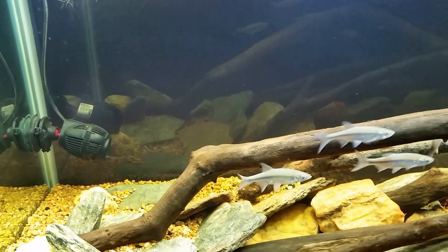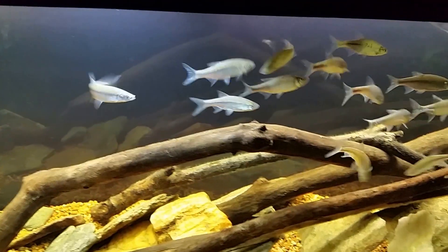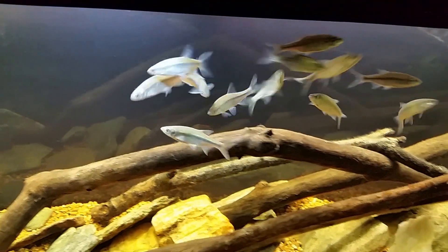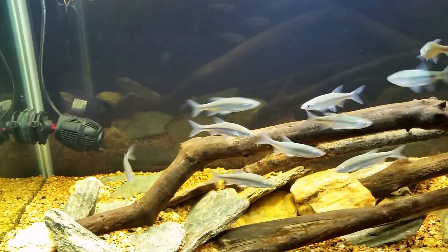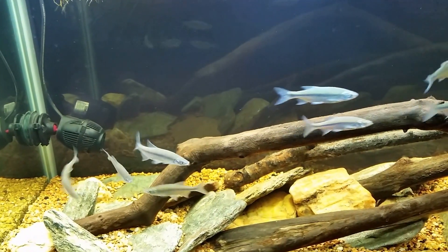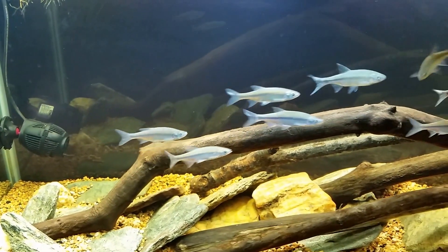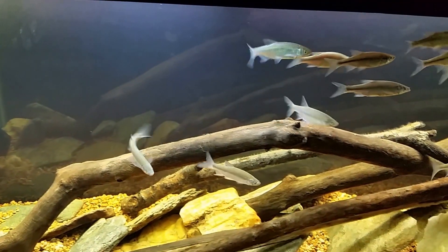I also want to point out the color difference — do you see how they sort of change color as they move from the middle of the tank over to this end? This is where I have those two LEDs, and it really does make a huge difference in the coloration and the way those fish look when they swim under that light.